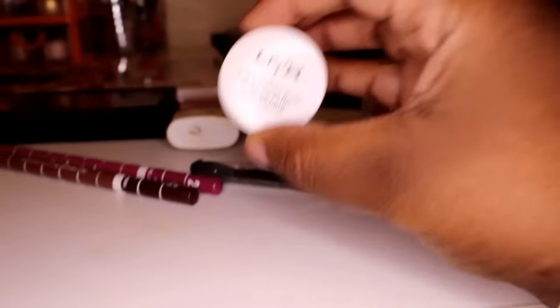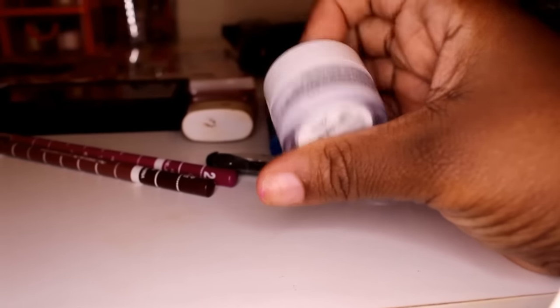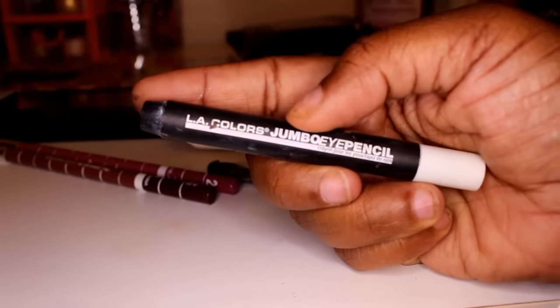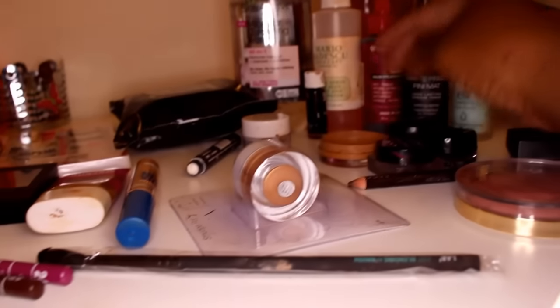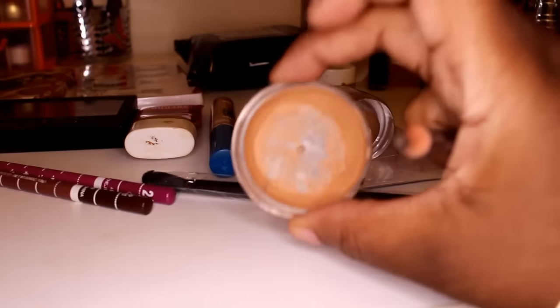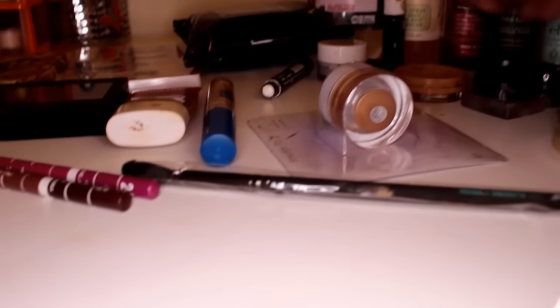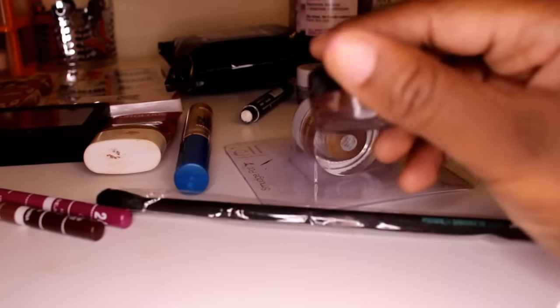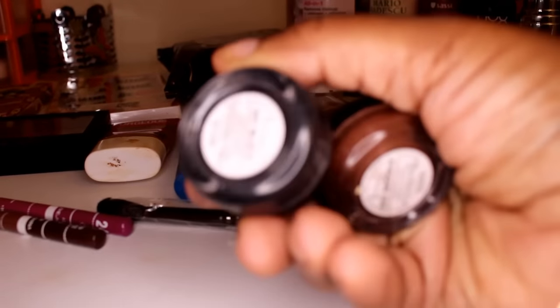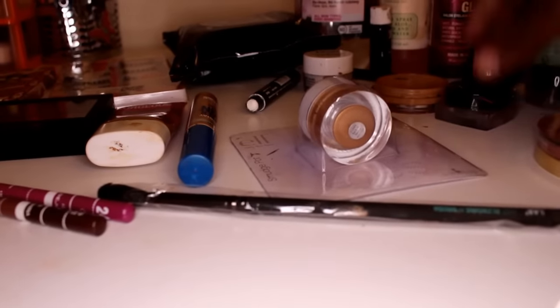For eye primers, since this is drugstore week, I'm going to use my NYX eye primer. I'm also going to use my LA Colors jumbo eye pencil. For my brows I'm just going to use this pencil here. I'm going to use my concealer that I've been using for years and trying to get rid of. I'm going to use my Rimmel — this is really a gel liner in brown, and I have it in black as well.